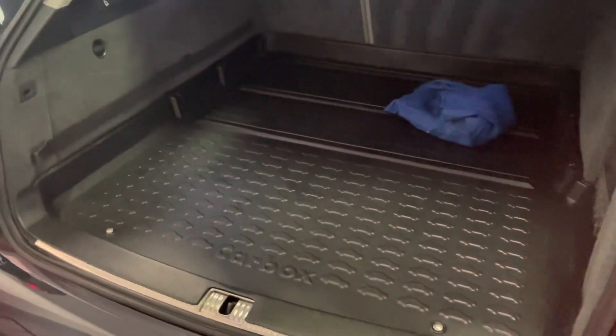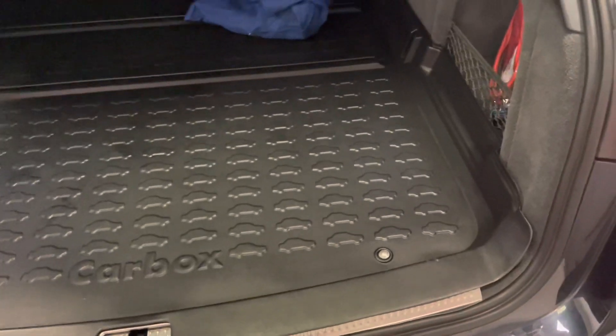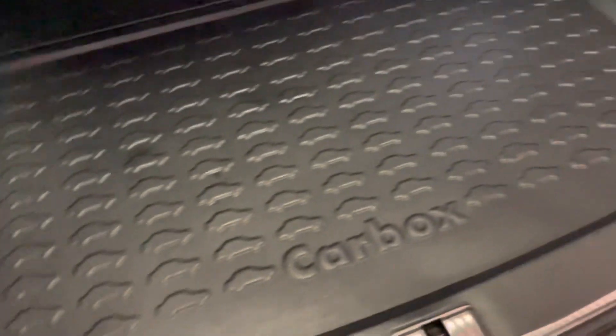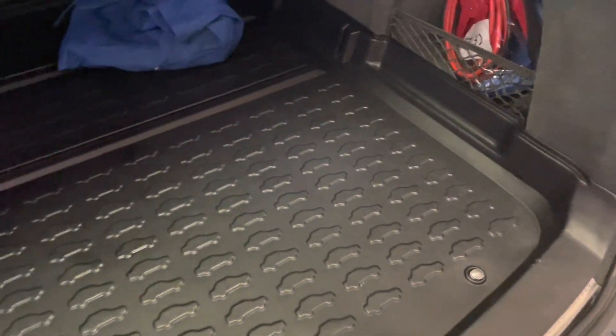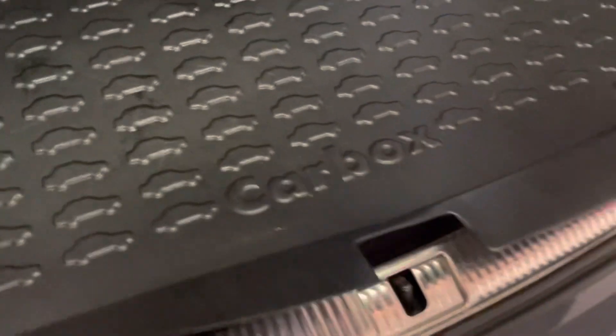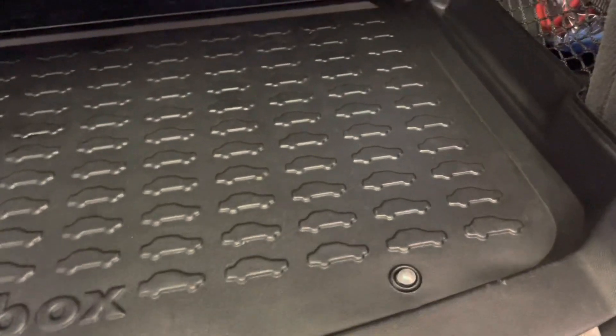Looking into the boot, there is an aftermarket boot liner which we've left in because it's tailor-made specifically for the A6 Avant boot. I'll get my finger underneath it just to show you the condition underneath — the carpet looks like it's literally never had anything on it. We've not cleaned that, that is just the way it came. We bought this car directly from the previous customer so we know it's been well looked after.